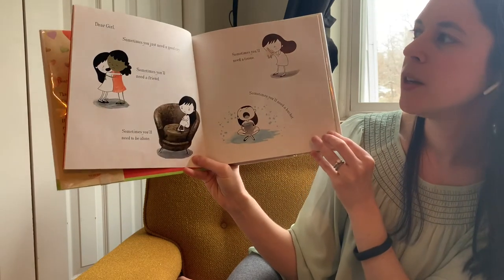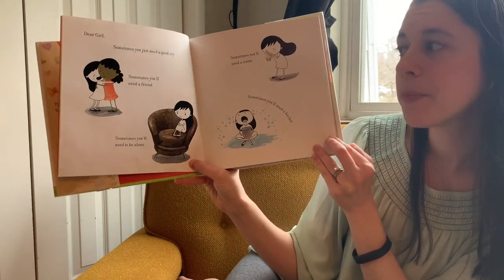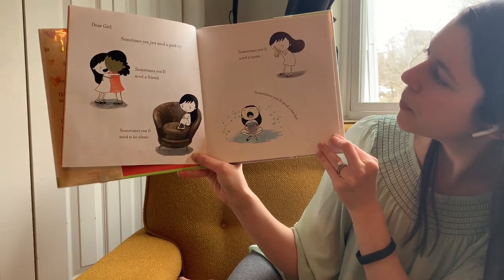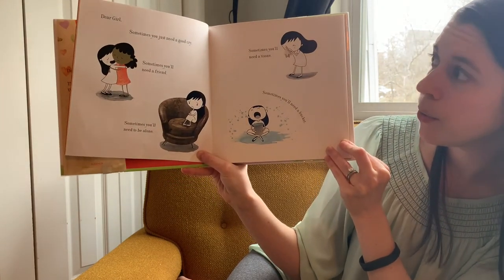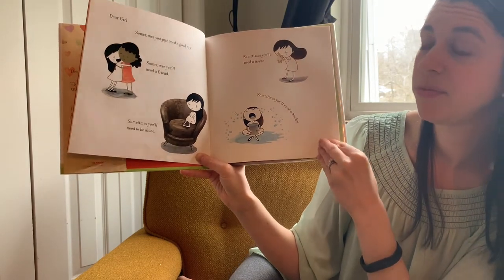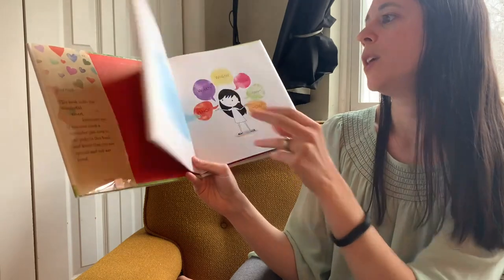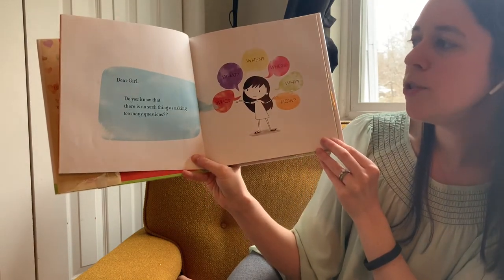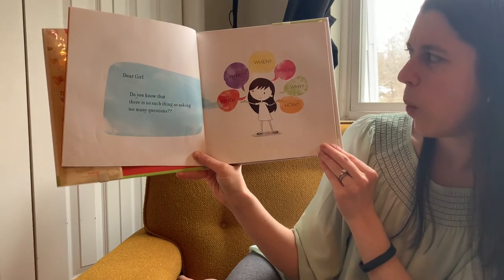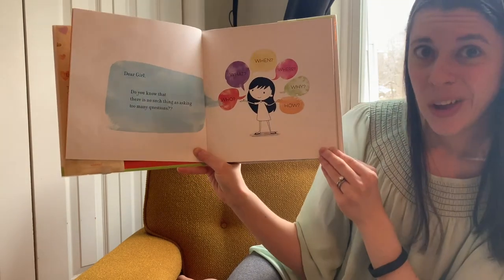Dear Girl, sometimes you just need a good cry. Sometimes you'll need a friend. Sometimes you'll need to be alone. Sometimes you'll need a tissue. Sometimes you'll need a bucket. Dear Girl, did you know that there's no such thing as asking too many questions? Who? What? When? Where? Why? How?